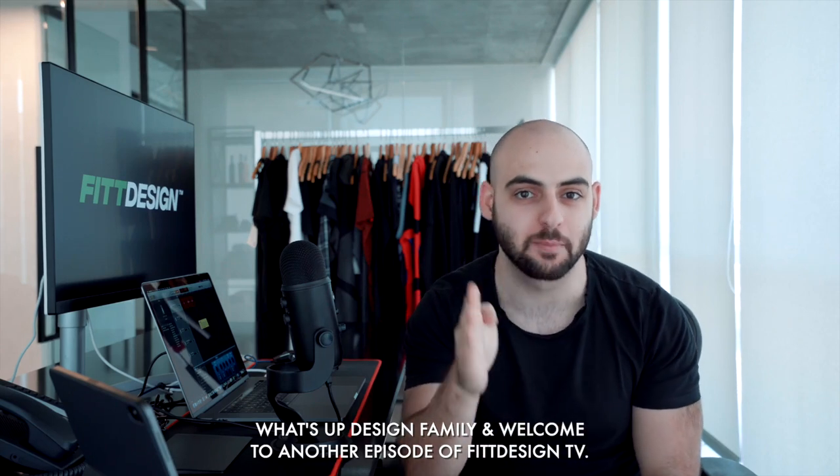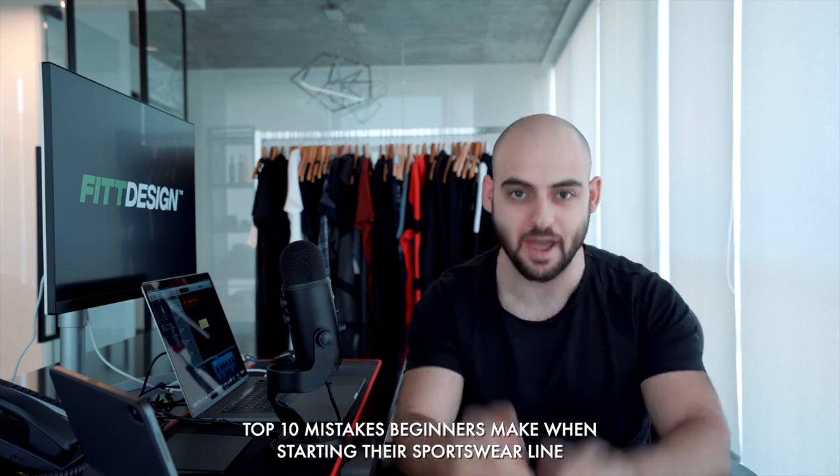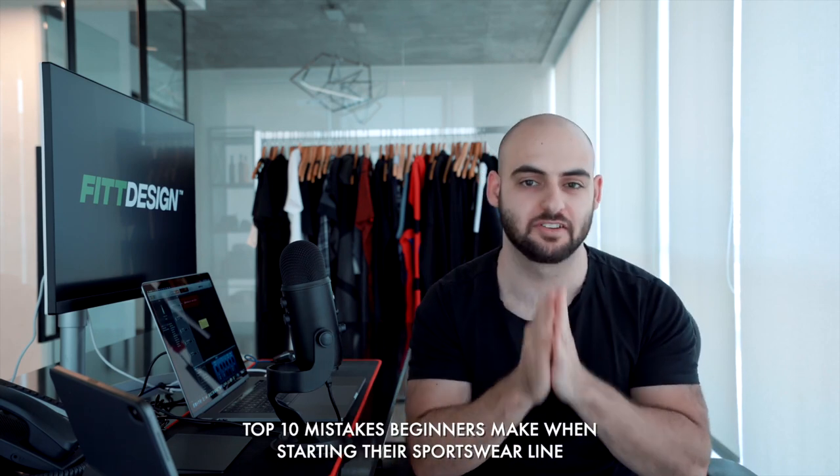What's up design family and welcome to another episode of Fit Design TV. On this episode we'll be looking at the top 10 mistakes that beginners make when starting their sportswear line.